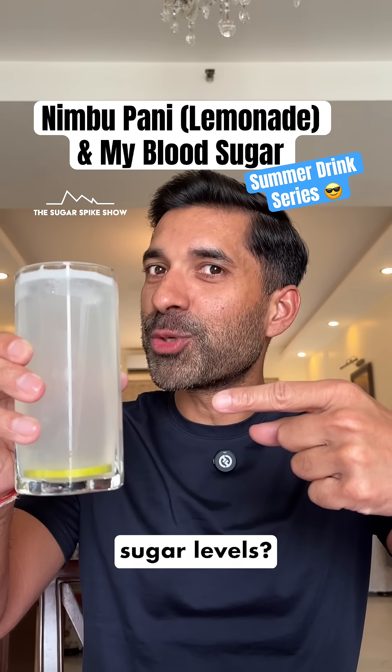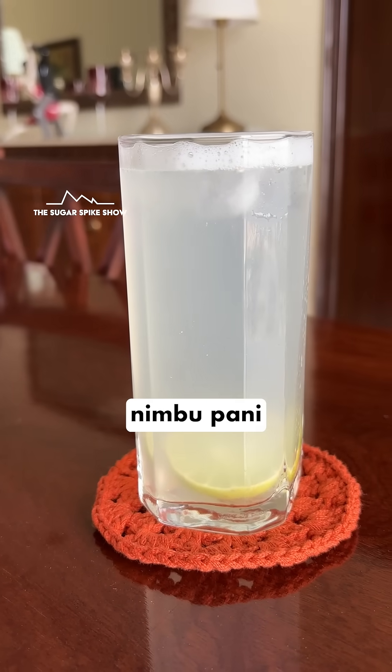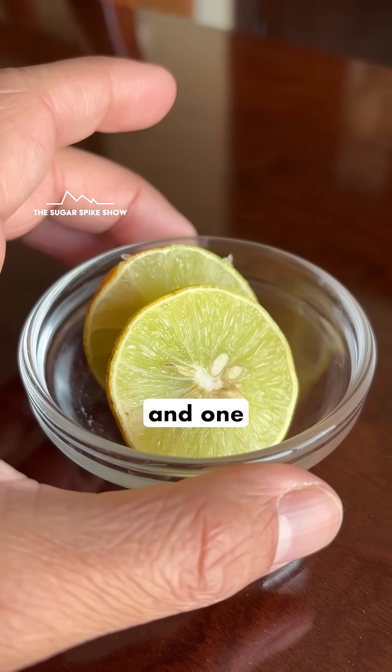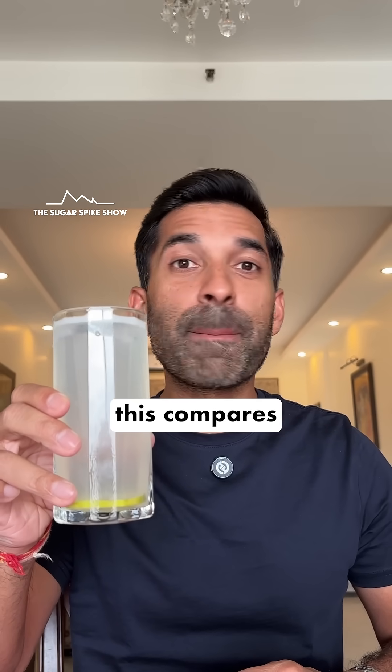Do you know what nimbu paani does to blood sugar levels? Let's find out. Today I'm having 300 ml of nimbu paani or lemonade. This has been made with 3 teaspoons of sugar and 1 full lemon. This should be around 50 calories in total. Let's see how this compares to coconut water.